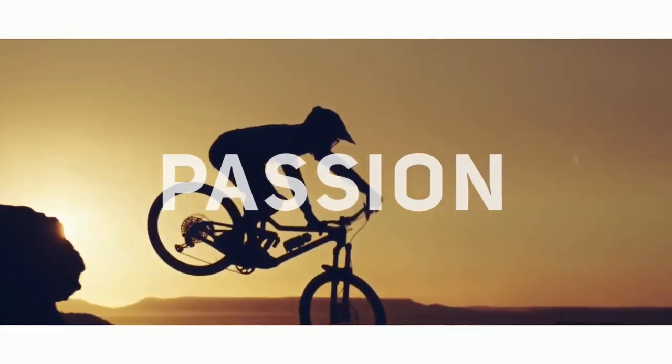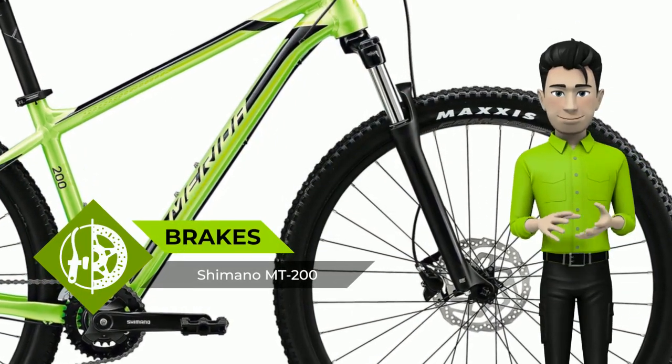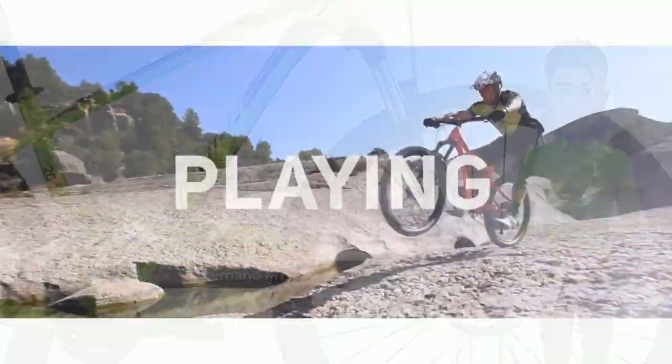The introduction of slim tube shapes creates a new look and a more relaxed geometry, through a shorter top tube and a higher head tube, resulting in a more upright riding position and enhanced trail visibility.